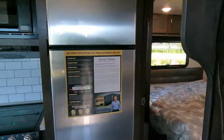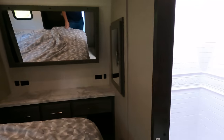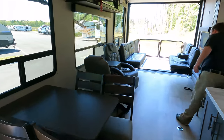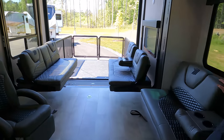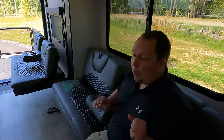Starting up front: you have the bedroom on a slide-out, bathroom right here with double doors, the kitchen and dining area, and then your living area slash garage in the back.